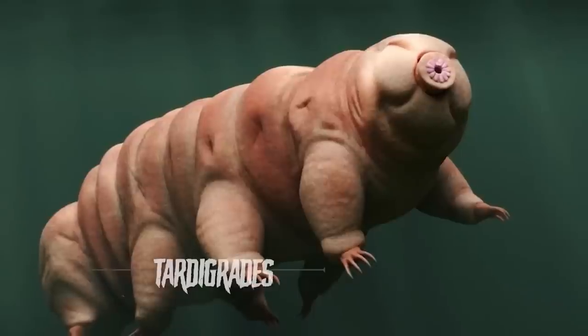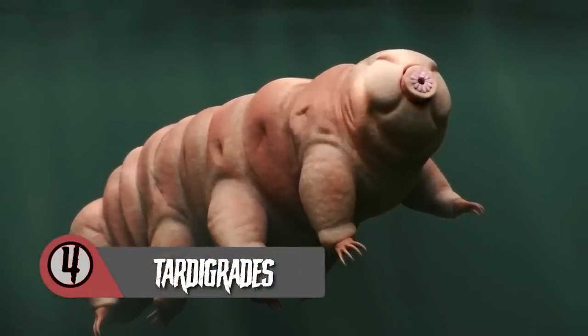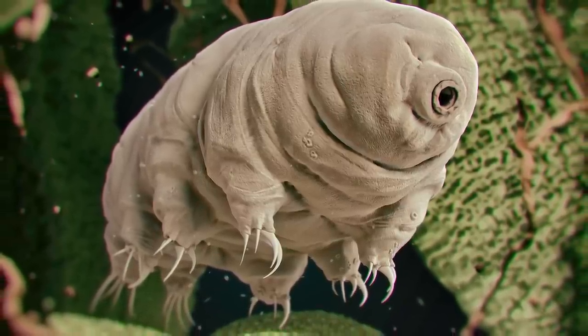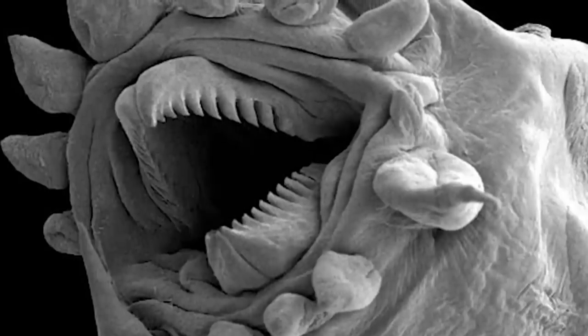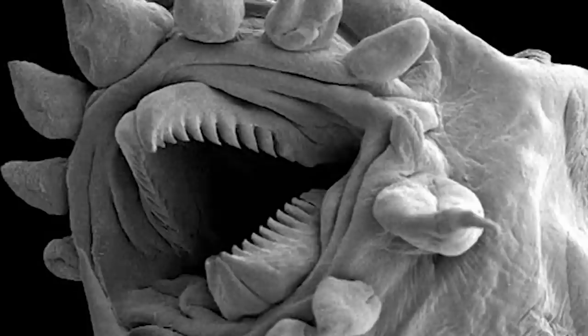Coming in at number four, we have tardigrades. When I first saw this thing, I was like, there's no way that's real. It looks like the caterpillar from Alice in Wonderland or something. These creatures are often called water bears or moss piglets, and if you look at the photos of them, you'll see why. They've got some plump bodies, eight legs and hands with four to eight claws on each. They kind of look cute in a weird messed-up way. They have this weird mouth with sharp teeth that extend outwards, allowing them to suck out nutrients from plants and microorganisms.